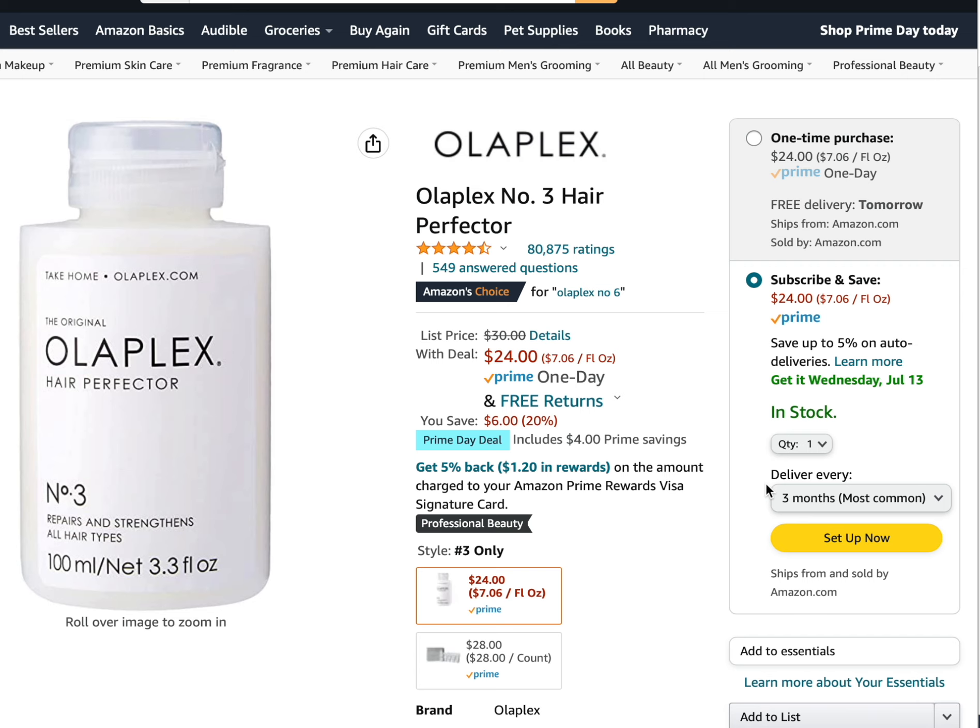Those were the skincare and haircare products that stood out to me for Prime Day. I hope this was helpful if you've been considering any of these products. Let me know if you have any questions about the products I mentioned, or if there are any other skincare, haircare, or makeup products you're looking at for Amazon Prime Day — just leave a comment below. Thank you so much for watching and I hope you have a great day.